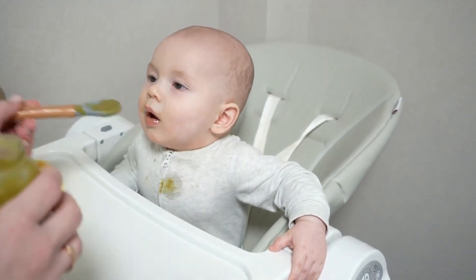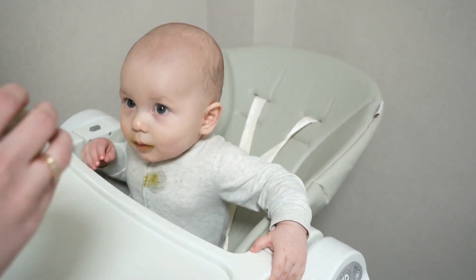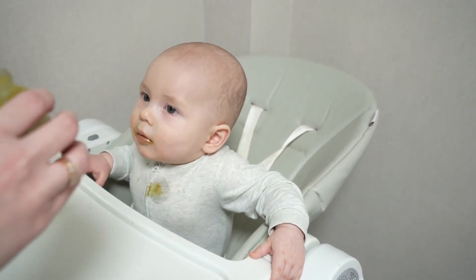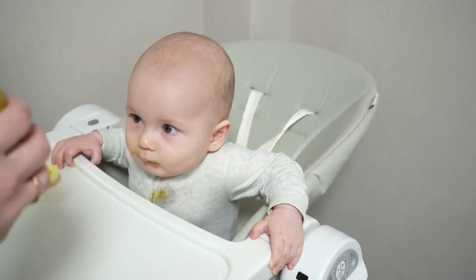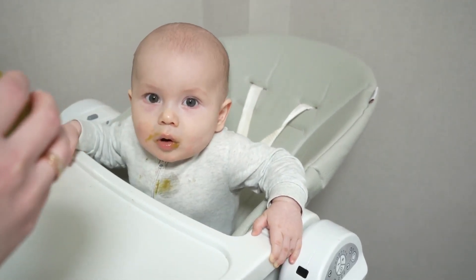Prepare those tiny bites of food in advance — think soft fruits and veggies that are easy on their little gums. Safety first, so make sure the food is not too hot, and have wipes handy for the expected or unexpected mess.